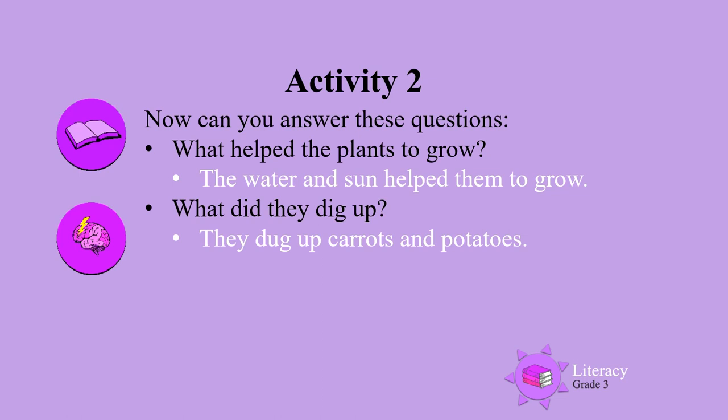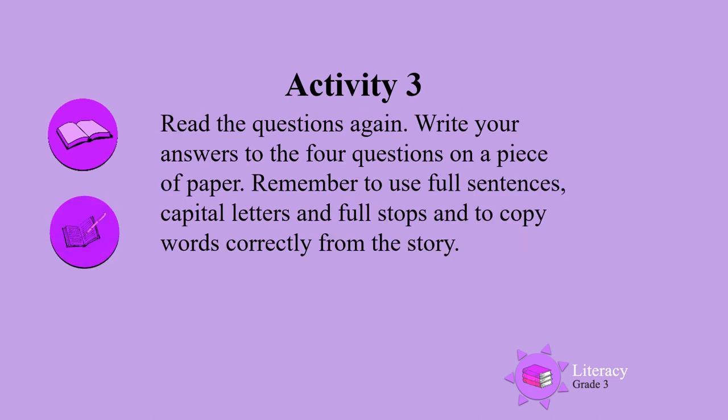I hope you got all those answers. Activity 3. Read the questions again and write your answers to the four questions on a piece of paper. Remember to use full sentences when you write your answers. Use capital letters and full stops, and copy the words correctly from the story.